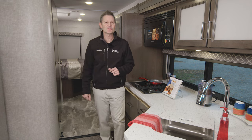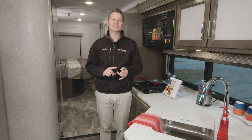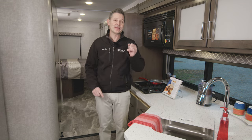This is the 2022 Quantum. For all the features, specs, and to find the Quantum floor plan made to fit you, visit thormotorcoach.com.